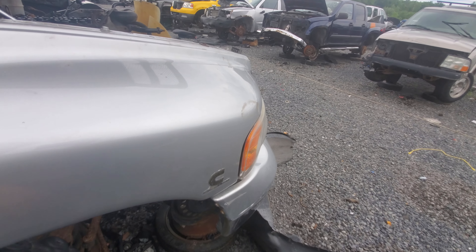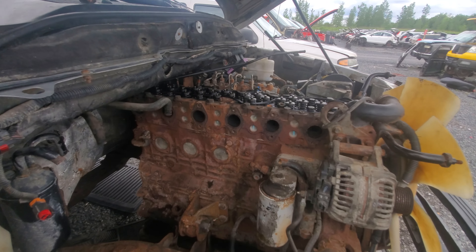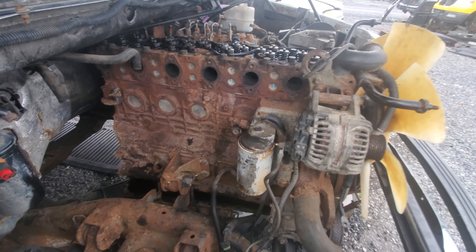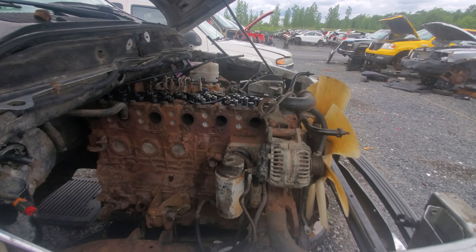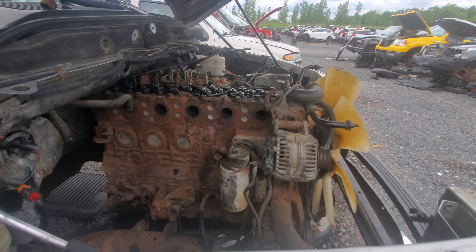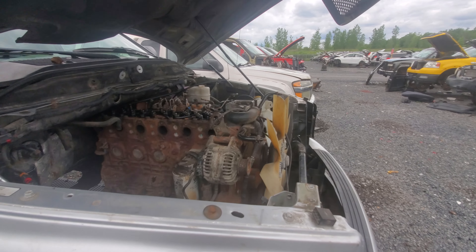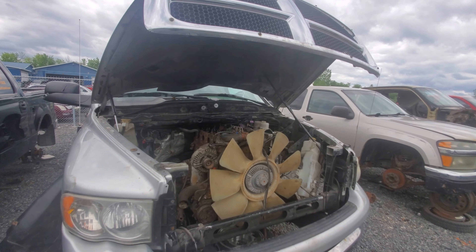The Cummins badges are obviously gone — they would be. The turbo's gone too. But there's actually a lot of room to play under these. I can definitely see why people use them as race trucks because they're reliable engines and they have tons of room to play with under the hood, unlike the Duramax and the Powerstroke because the V8 inherently takes up tons more space.